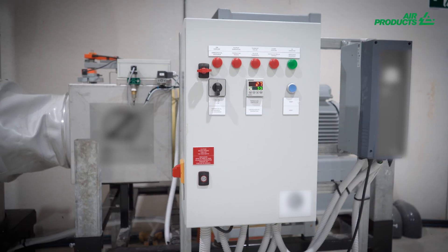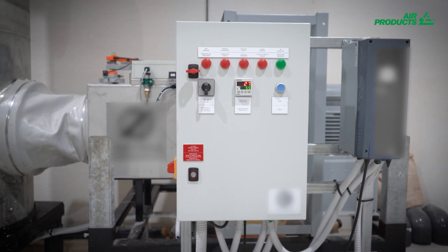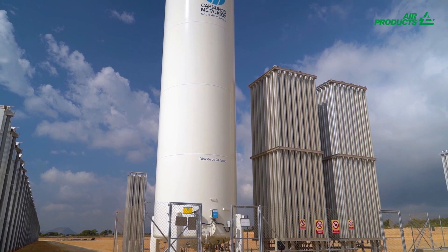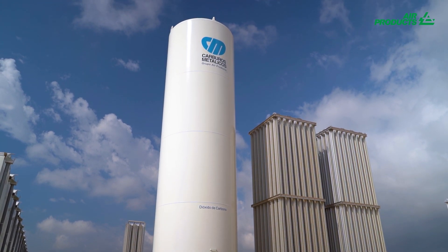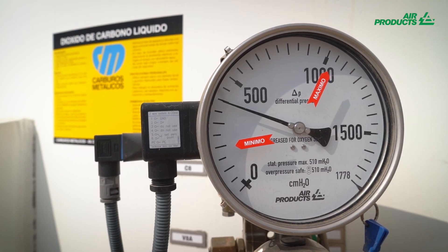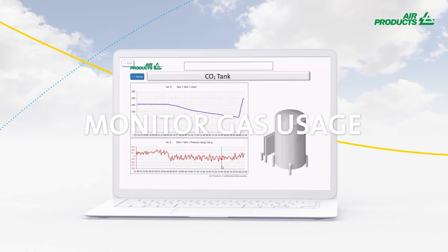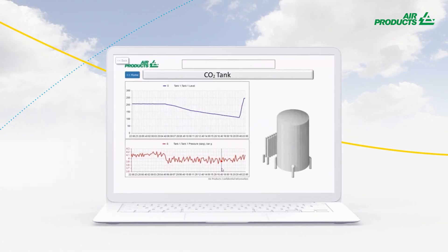The liquid CO2 distribution system in the greenhouse is simple to design and install. Tanks are equipped with level gauges that control the amount of carbon dioxide with an accuracy of 1%. They also include our telemetry system, which monitors your gas usage and can predict deliveries to automatically replenish product when needed.